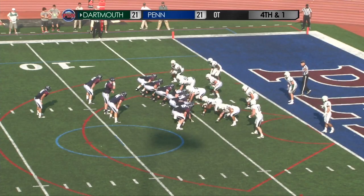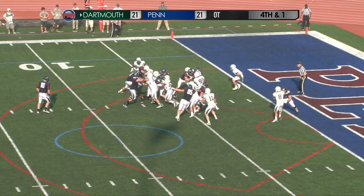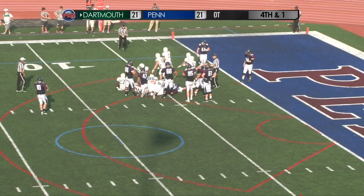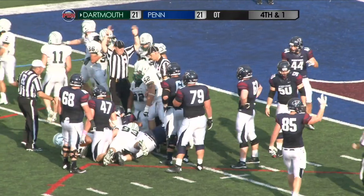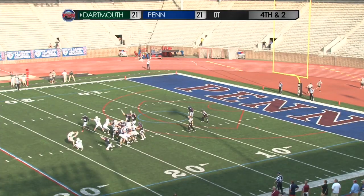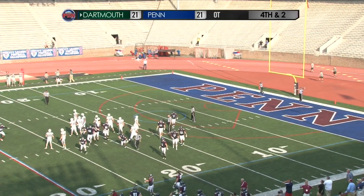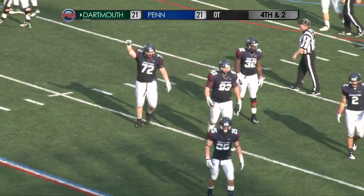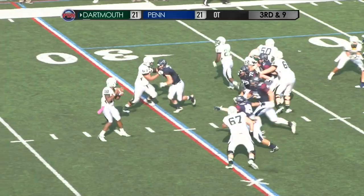Ragone flanked by fullbacks on either side, Wilcox the tailback — Ragone hands off to Wilcox, Wilcox burrowing left side of the line, Kyle Wilcox appears to have gotten the first down. The line judge rushing in — snap, the hold is down, the kick is up — wide to the left! Wide to the left, and Penn gets its second life.